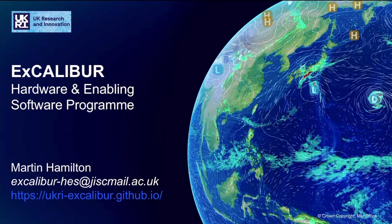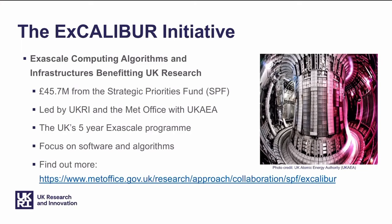Hi, it's Martin from the Excalibur Hardware and Enabling Software Program here. In this talk today, I'm going to introduce Excalibur, explain what the Hardware and Enabling Software Program is, and also how you can get involved.